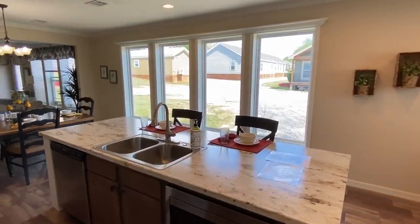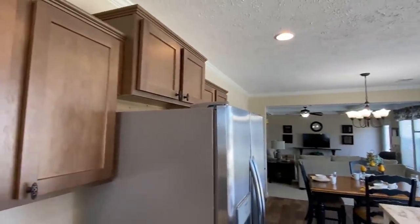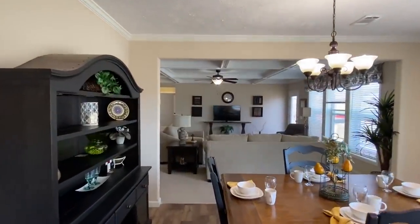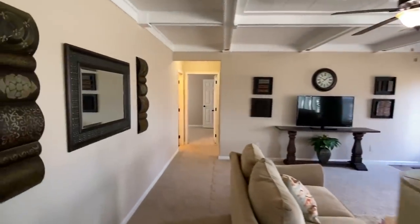That indoor door I showed you on the exterior — that room in there — would be perfect if you have a garage or carport. What are you thinking so far about this home? Be sure to let me know.